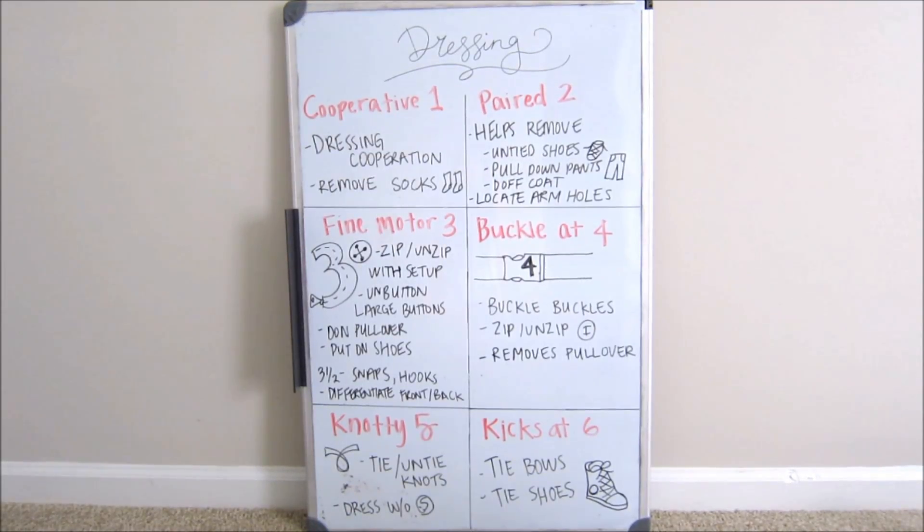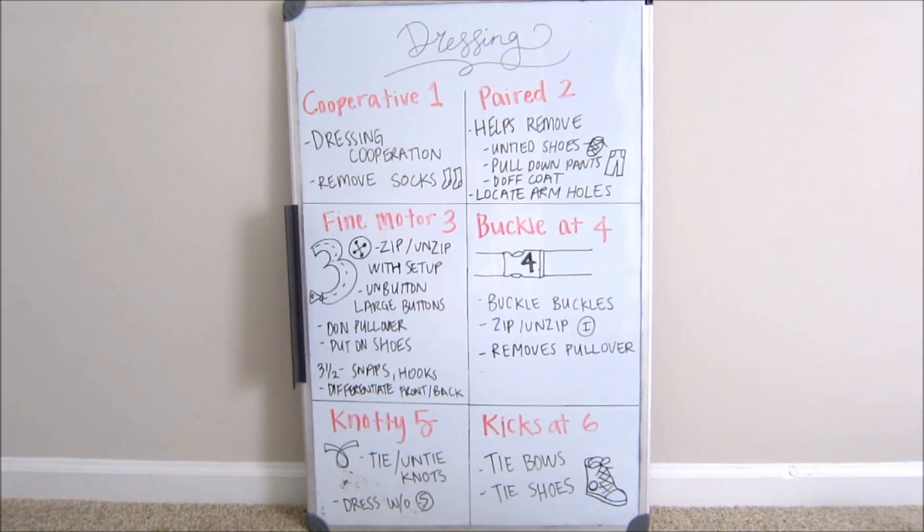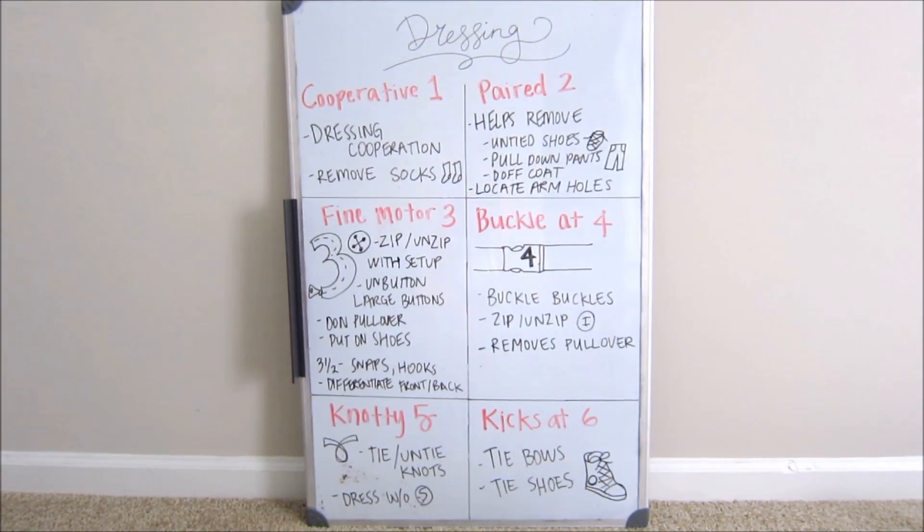Hi everyone! I made this silly and cute dressing video so that people out there who are struggling with dressing milestones can hopefully benefit from this video. Before I get started, just make sure to note that depending on the source you use, the numbers and context of the information might range, and I covered what I felt was most important to differentiate between the years one through six.